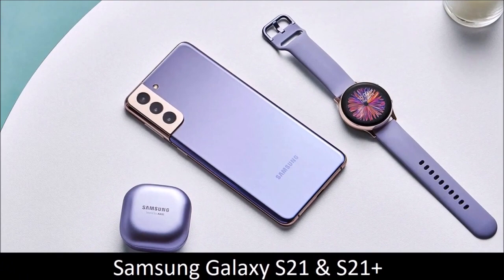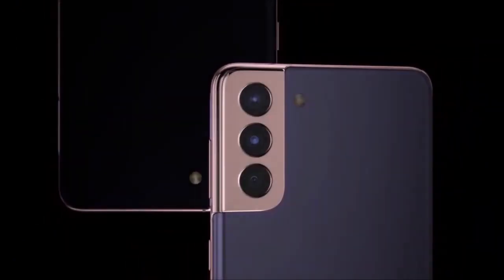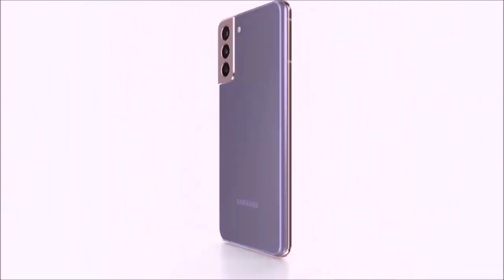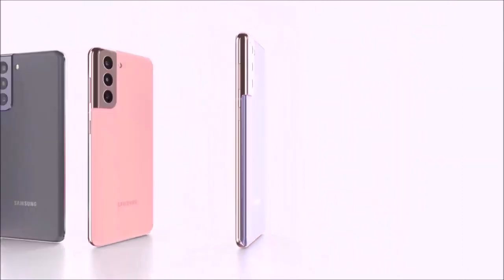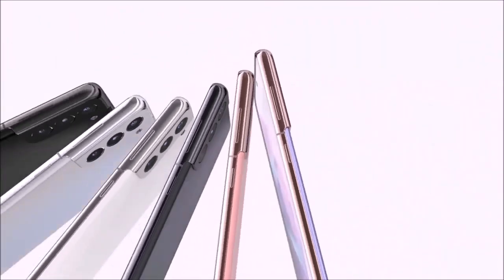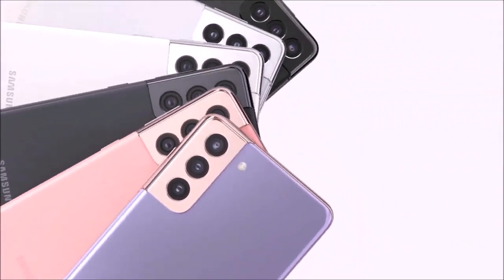Samsung Galaxy S21 and S21 Plus — not the best, but still great. The Samsung Galaxy S21 Ultra is easily the best camera phone released so far; however, it's not cheap. Samsung released three S21 models this year, and the Galaxy S21 and S21 Plus sport a camera module very similar to their bigger sibling, but for hundreds of dollars less.